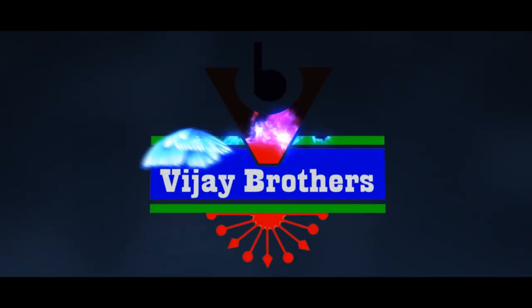Hi viewers! Welcome to Vijay Brothers! In this episode, we have daily wear varieties, and we will also see some of the latest varieties for Christmas.